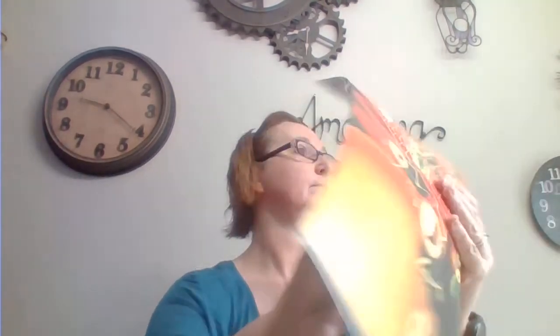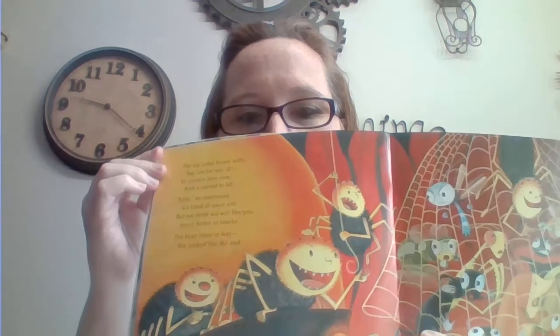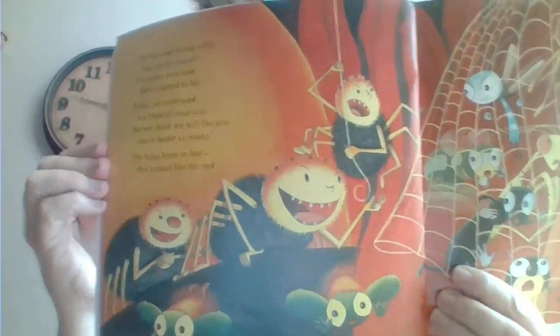The big judge hissed softly. Too late for you all. It's curtain time now, and it started to fall. He continued, we liked all your acts. But we think we will like you much better as snacks. The bugs froze in fear — this looked like the end. Can you tell that the arachnids are spiders? And that white curtain they were talking about — I think that's their web.